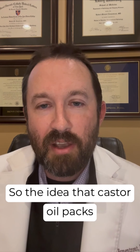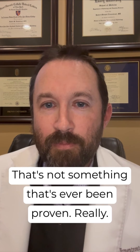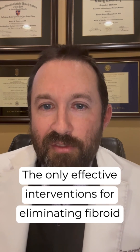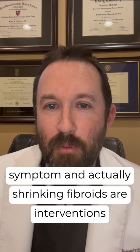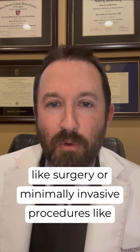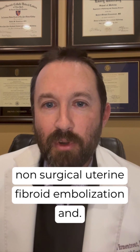So the idea that castor oil packs can shrink fibroids is a myth. That's not something that's ever been proven. Really, the only effective interventions for eliminating fibroid symptoms and actually shrinking fibroids are interventions like surgery or minimally invasive procedures like non-surgical uterine fibroid embolization.